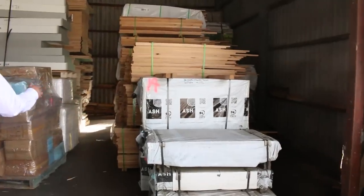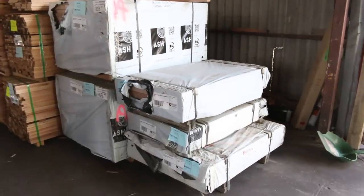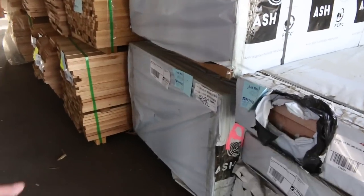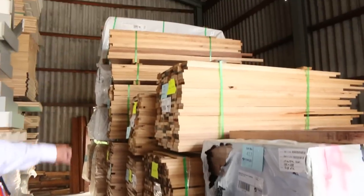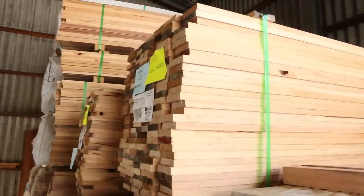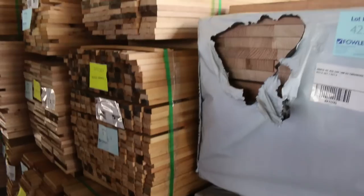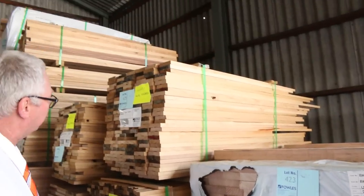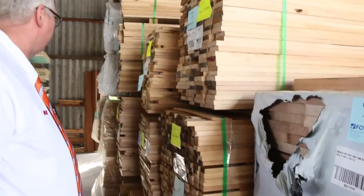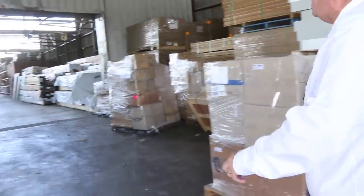Continuing on the hardwood theme — also a whole heap of short stuff: some 64x33, some 285x33 — your tread sizes there, a couple of packs of that. All that stuff along there is what we call the farmers packs, a mixture of different stuff made up — they'll be cleared to the highest bidder. You might pick a pack up for 40 or 50 bucks — a lot of timber in there, great value.